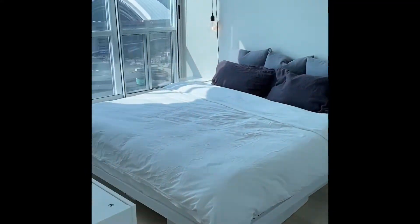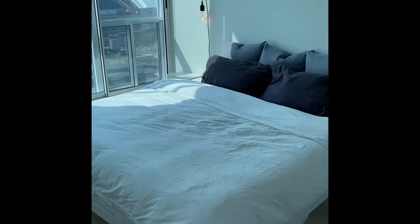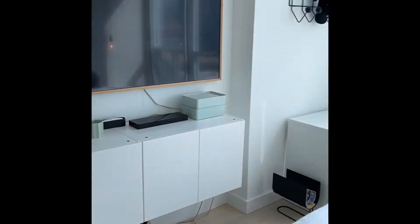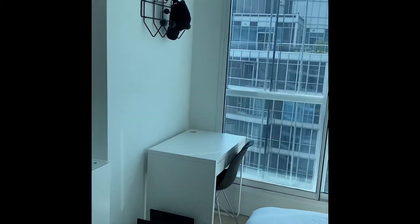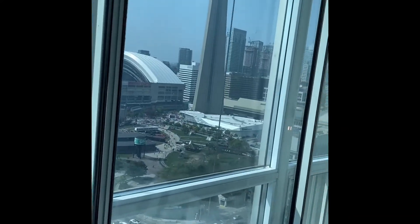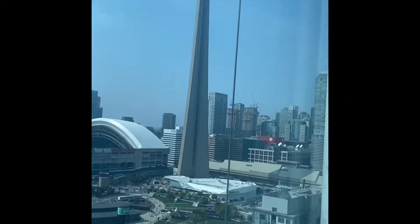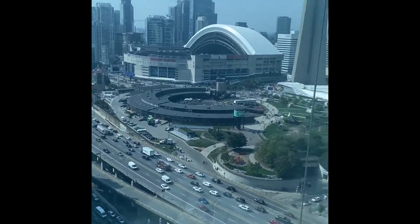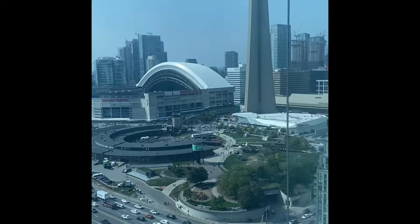This is the suite, the primary suite. Again, floor-to-ceiling windows, room for a king and some furniture, a little desk. And I'll swing around and show you the view — here's where you get that incredible floor-to-ceiling windows with full CN Tower, the Rogers Center, and Steam Whistle Brewing.